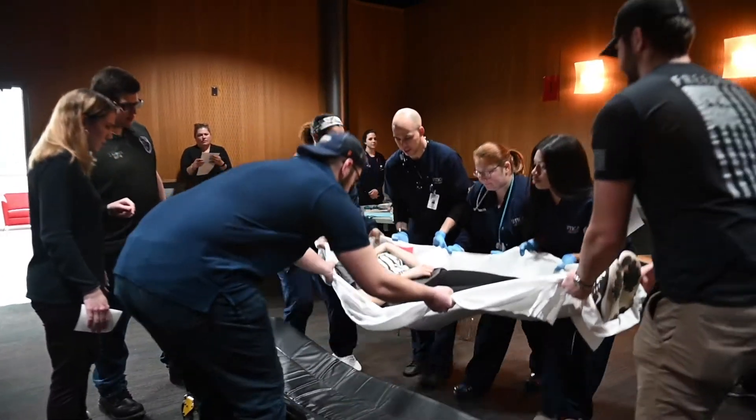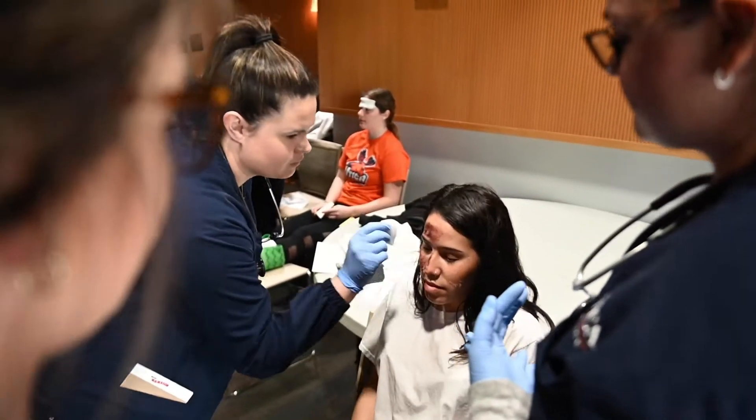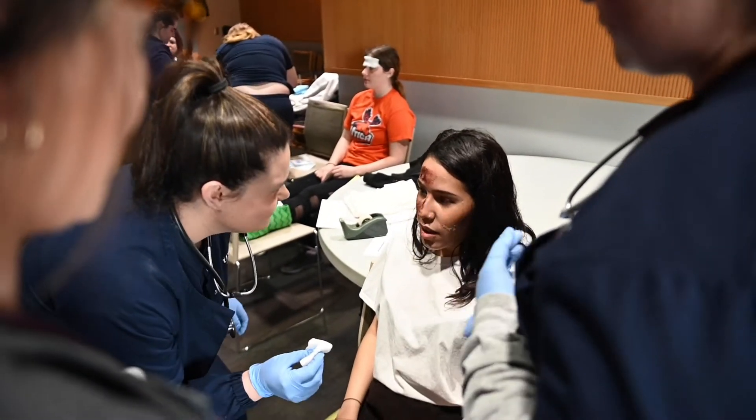We have live patient mannequins, so when they have the abrasions on their face and they have the ringing in their ears, those are cues to help the students who are nurses to say, okay, I need to triage and act appropriately.